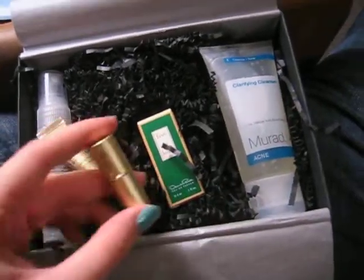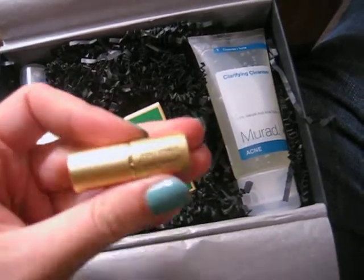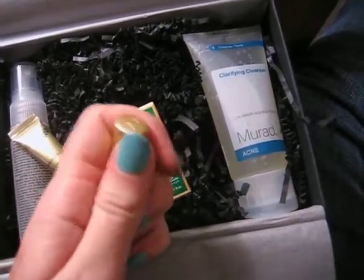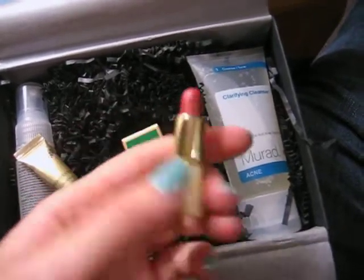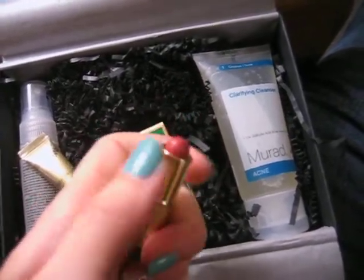And this is a plumping lip gloss or a lipstick from Jane Iredale — the Just Kissed Lip Plumper. I'll show you the color. It's pretty tiny, but it's a pretty, like, pink color. So that's exciting.